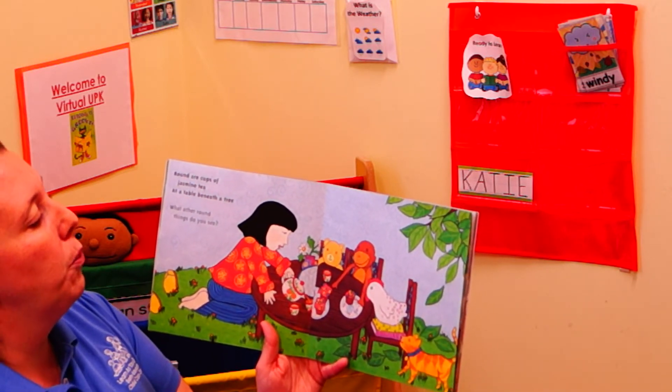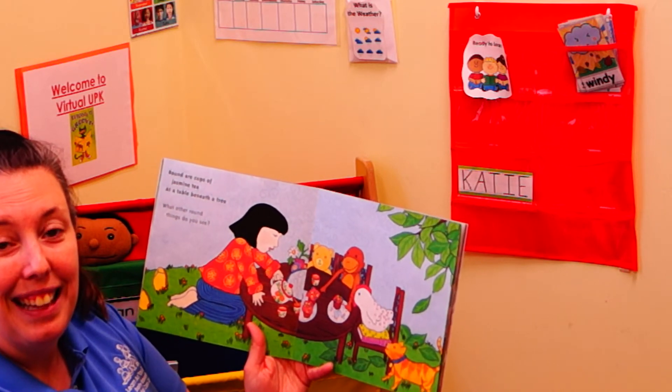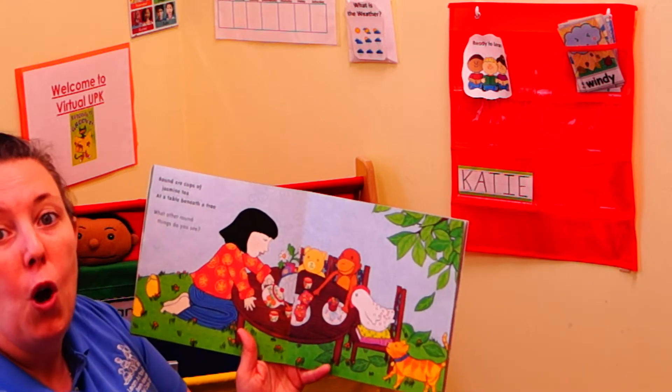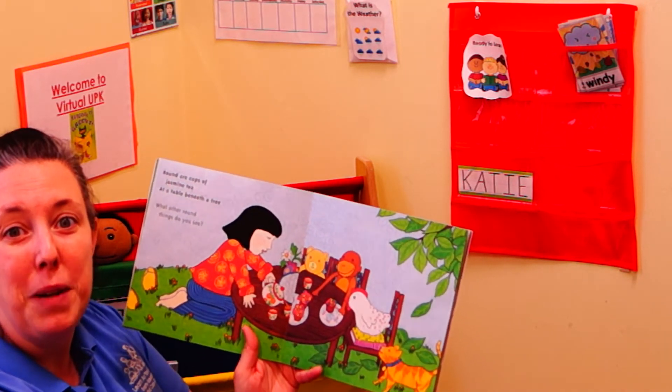What other round things do you see? Round are cups of jasmine tea. If you want to pause the video now and look for the circle shape or a round shape with your grown-up, you may do so.